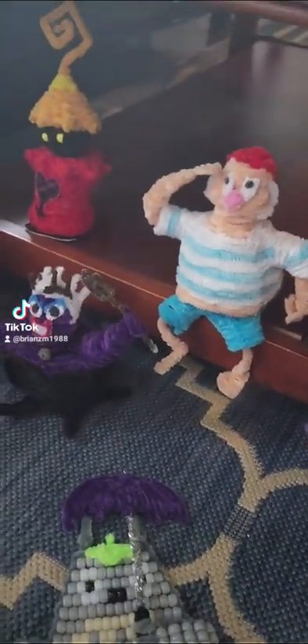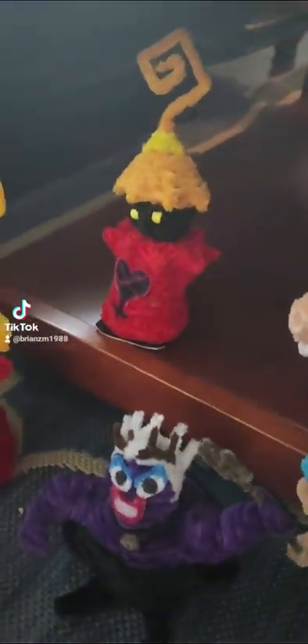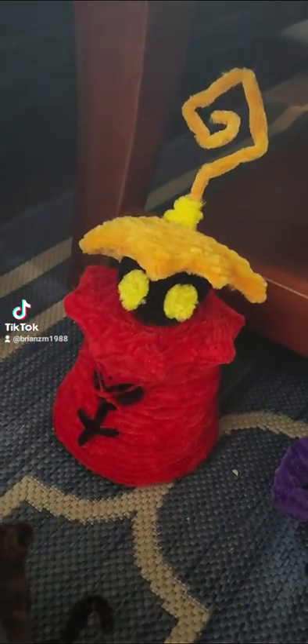I have three shoulder buddies. They are magnetic to your shirt on your shoulder. Plus another one of him, but he's not magnetic.